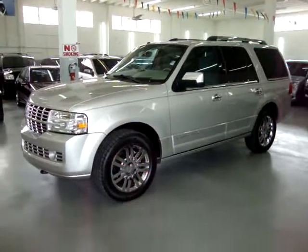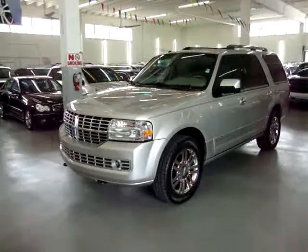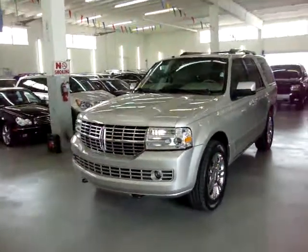Up for sale now at Vehicle Max, we have a 2007 Lincoln Navigator, two-wheel drive, short wheel base, meaning it's not the L model.